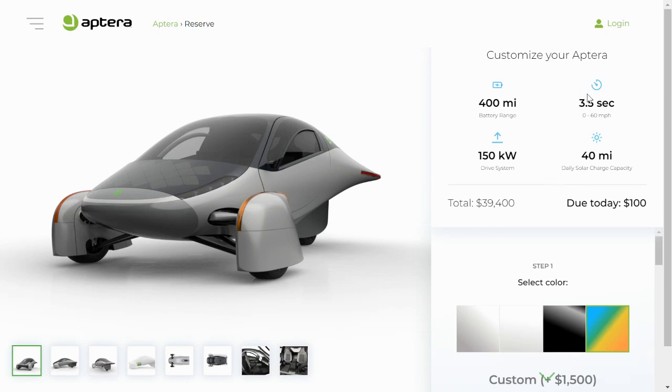At the top of the ordering portal you have the different specifications listed, depending on what features and upgrades you choose. This will show you the battery range, the expected acceleration for 0 to 60, and your daily solar charge capacity — the number of miles you can expect to gain every day with trickle charging from the sun.